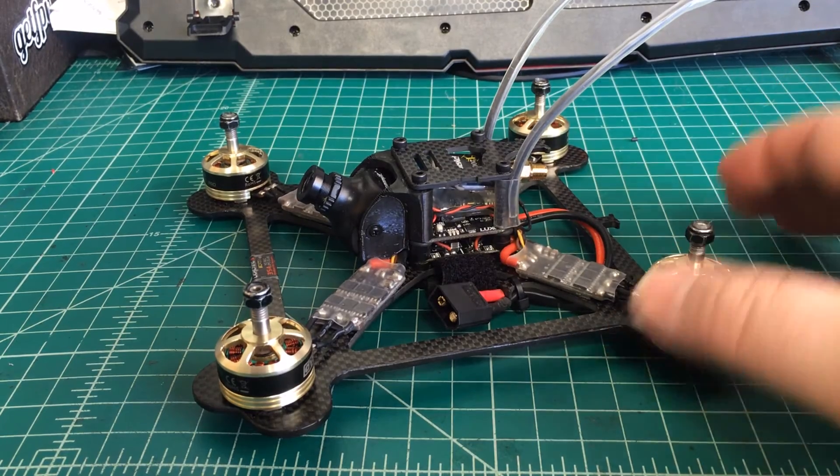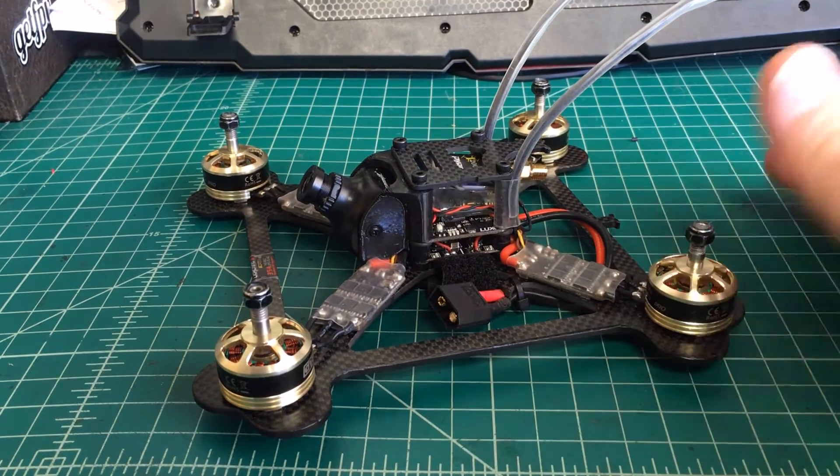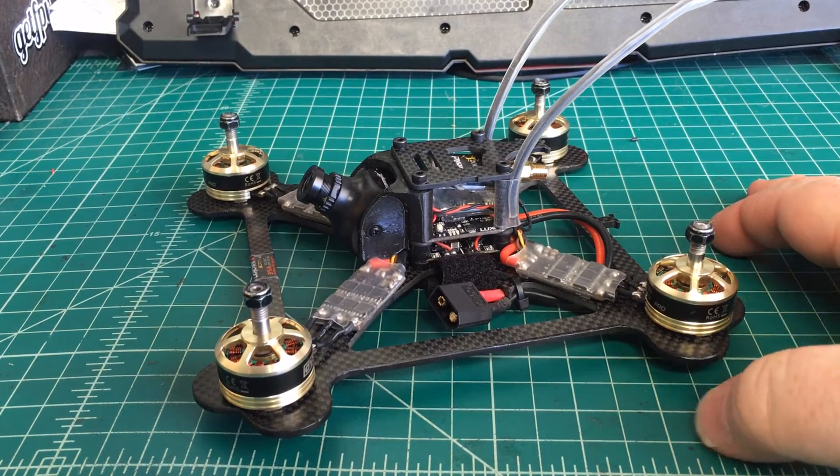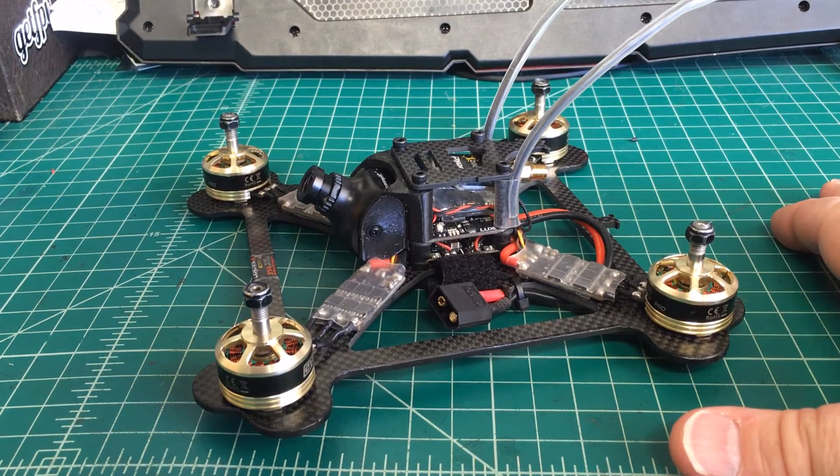What basically happens — and it's what happened to my customer and also what happened to me when I flew it earlier today — is you'll be flying and then just in the sky, or wherever, it just loses signal to the ESCs. And you can hear them basically power back up. You can hear the beeps of them powering back up.